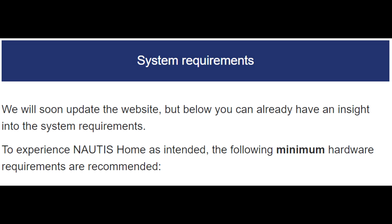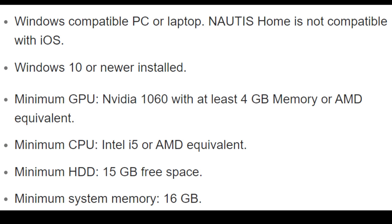To experience Nautis Home as intended, the following minimum hardware requirements are recommended: a Windows-compatible PC or laptop — Nautis Home is not compatible with iOS. Windows 10 or newer installed. Minimum GPU: NVIDIA 1060 with at least 4 GB of memory or AMD equivalent. Minimum CPU: Intel i5 or AMD equivalent. Minimum hard drive: 15 GB of free space. Minimum system memory: 16 GB.